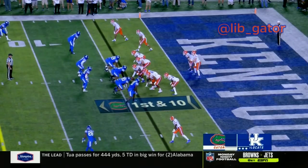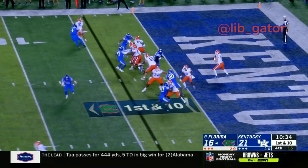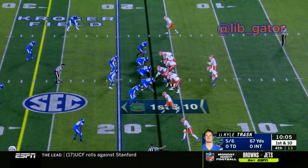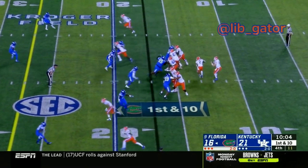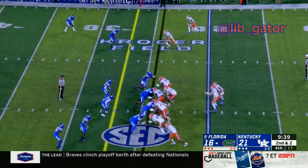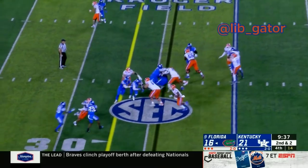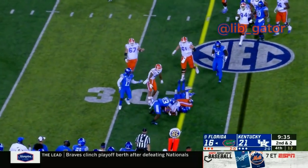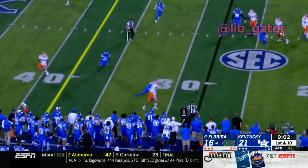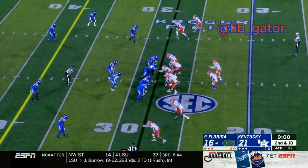Kyle Trask a yard deep in the end zone takes the snap, looks to throw the pass out here to the left — he's got the receiver Jefferson who makes the catch. Twins to the left, single receiver to the right — here's Trask to throw it again, swings it out to Jefferson again, Jefferson makes the catch. It's Pirine the running back, snap to Trask — Trask gives the ball to Pirine, Pirine running off to the left. The snap to Trask, Trask again wants to throw and fires the pass — it's tipped this time to the boundary side.